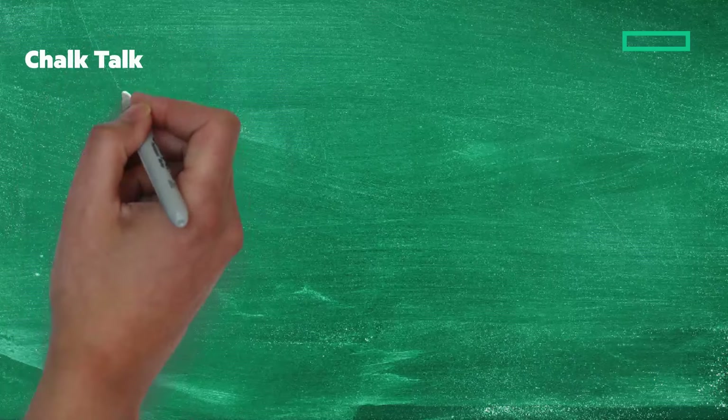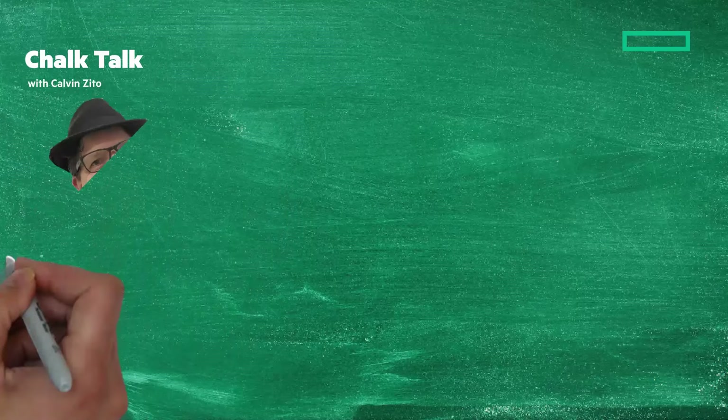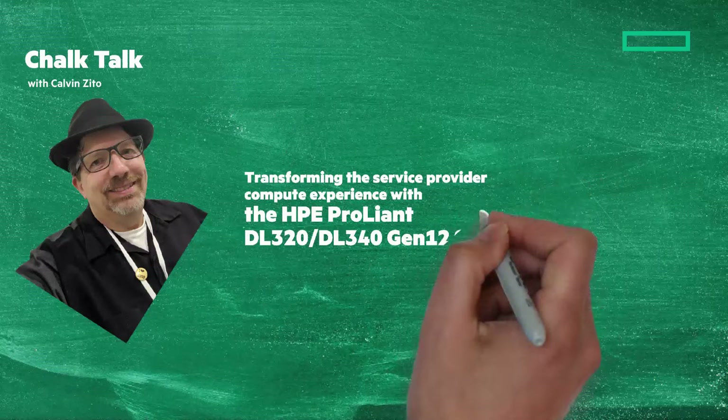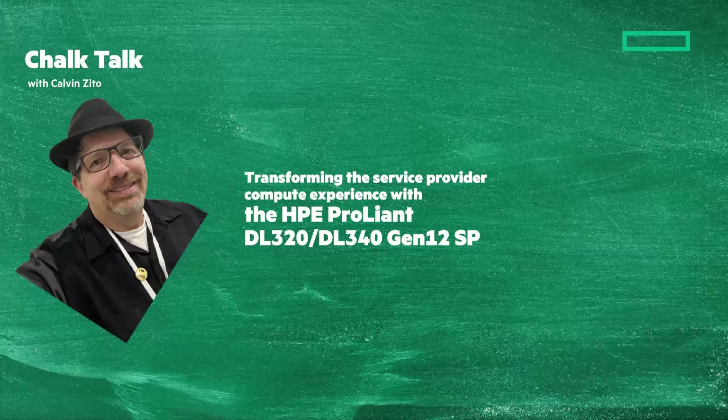Welcome to this Chalk Talk. I'm Calvin Zito, your Chalkboard Writer. We're going to look at transforming the service provider compute experience with the HPE ProLiant DL320 and DL340 Gen12 SP. Stay tuned and at the end of the video I'll give you a clickable link where you can learn more.